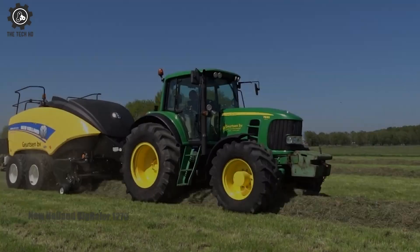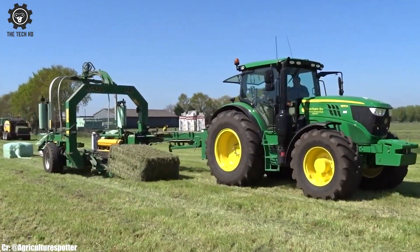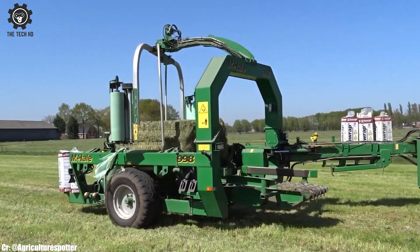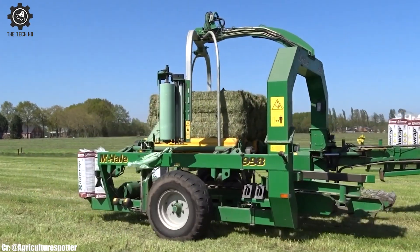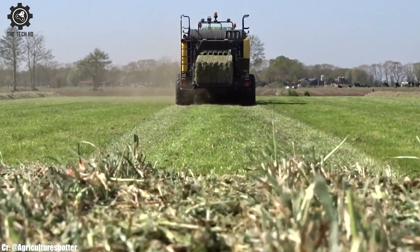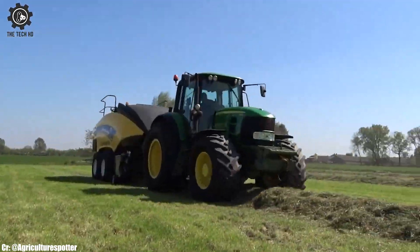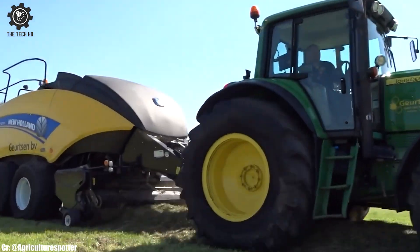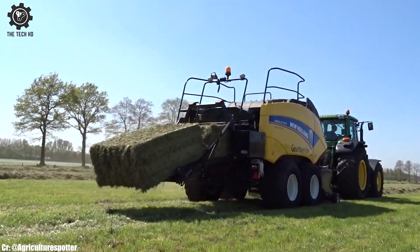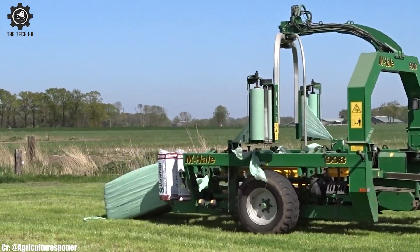The New Holland Big Baler 1270 is a high-capacity and efficient baler, known for its exceptional performance in baling various types of crops. Equipped with a large pickup and feeding system, the Big Baler 1270 ensures smooth and continuous crop flow, reducing downtime during baling. Its heavy-duty plunger and knotter system deliver dense and tightly packed bales, optimizing storage and transportation.